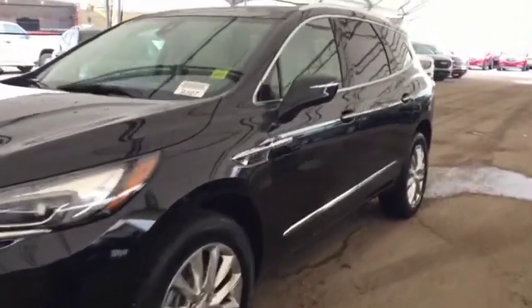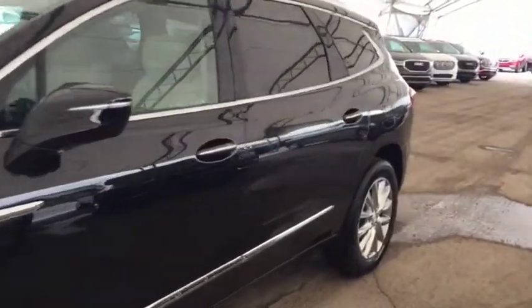Welcome to Davis Chevrolet. This is a 2019 Buick Enclave in the color black.